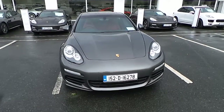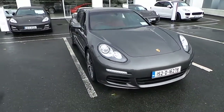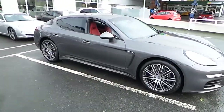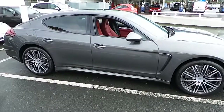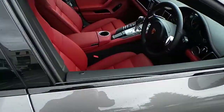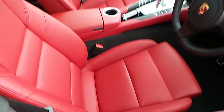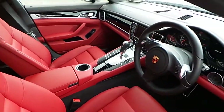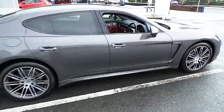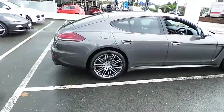Hi, it's Mark from Porsche Centre Dublin. Presented today is this 152D Panamera diesel. This car is finished in Agate grey metallic with contrasting red and black leather interior. This car is further complemented by 20-inch Turbo 2 design alloy wheels.